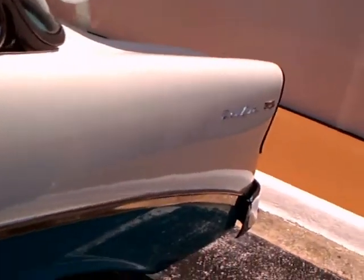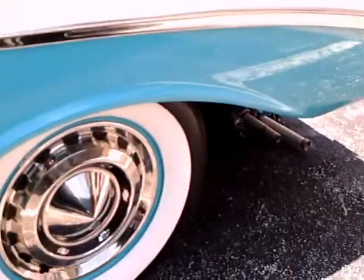Beautiful blue and white two-tone combination. Nice wide white walls and wheel covers. Original type of upholstery. Notice the pull there from the back seat to help you get out.